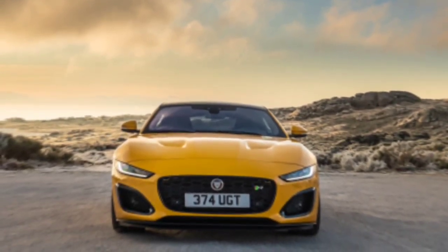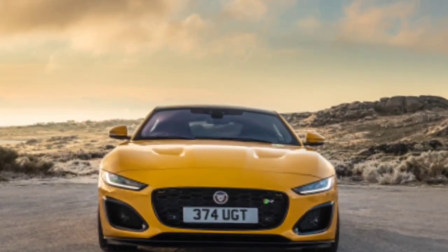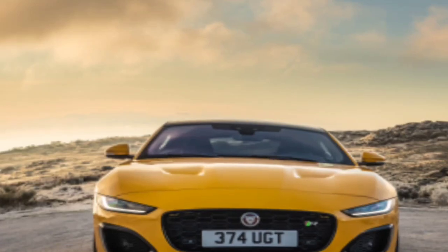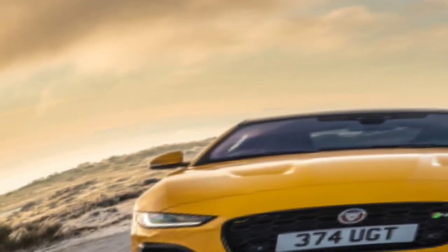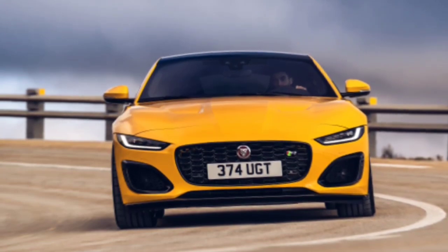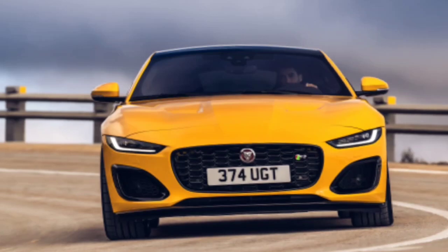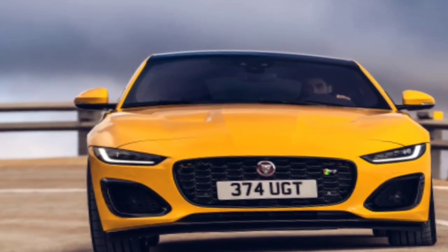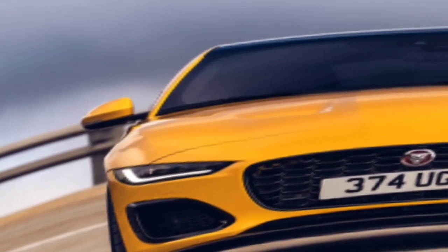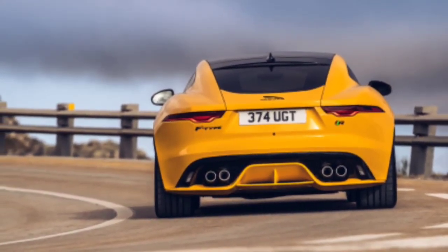Last year the P300 garnered 42 percent of F-Type sales. All variants now use an eight-speed automatic transmission, with the F-Type manual dropped from sale after a mere seven were sold in 2019. The ZF-derived paddle shifter is superb and was always our favorite anyway. The P300 and P450 are rear-driven as standard, the latter getting all-wheel drive as a £5,000 option, while the R is AWD only.